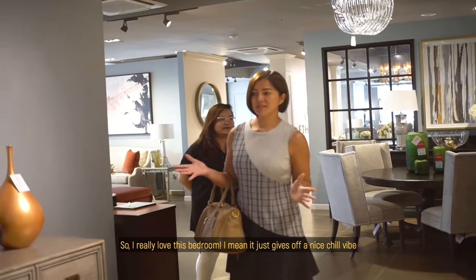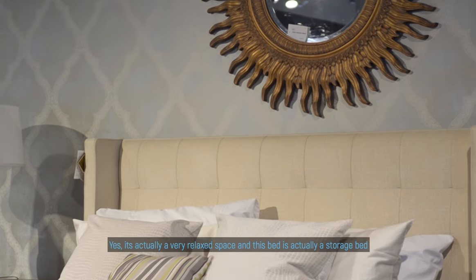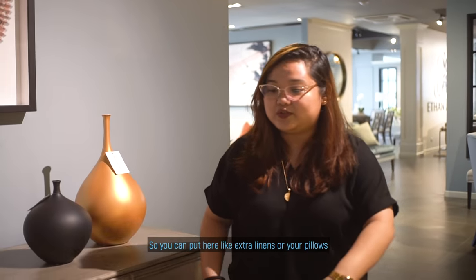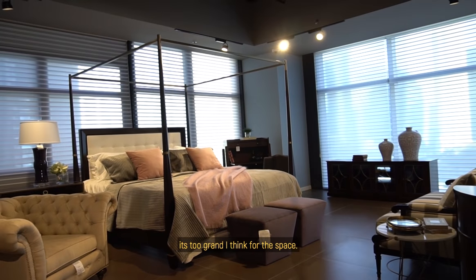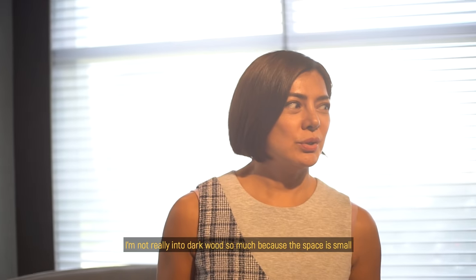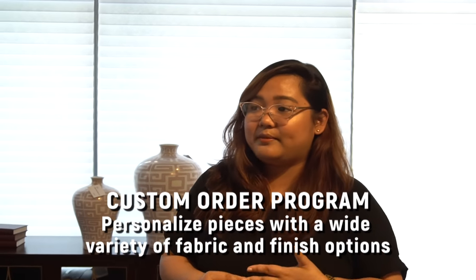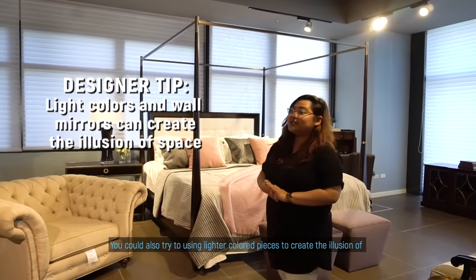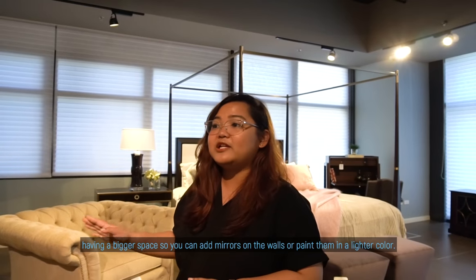I really love this bedroom. It just gives off a nice chill-out vibe. It's actually a very relaxed space. And this bed is actually a storage bed, so you can put extra linens or pillows here. This is a little bit more grand of a bedroom — it's too grand for the space. I'm not really into dark wood so much because the space is small. Actually, Ethan Allen can be customized according to your preference. We have a wide variety of wood finishes and fabrics that you can choose from. You could also try using lighter colored pieces to create the illusion of a bigger space — add mirrors on the walls or paint them in a lighter color.